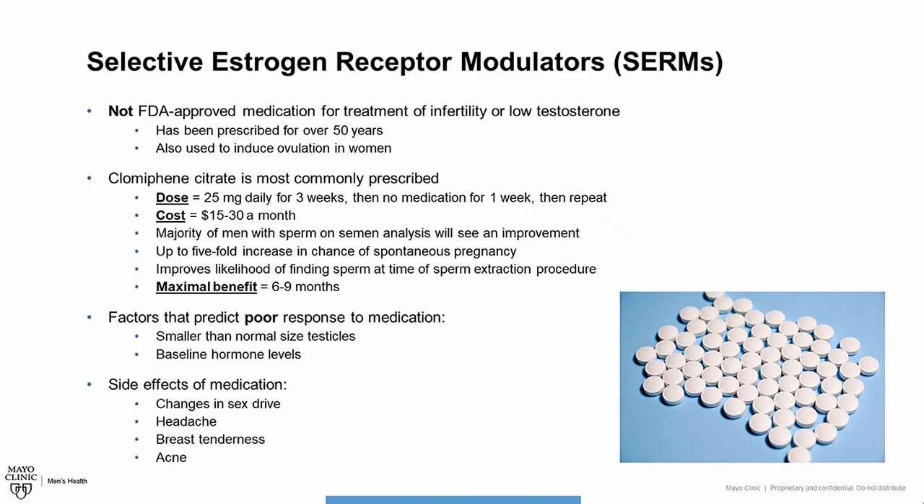Clomiphene citrate has been shown to have up to a five-fold increase in the chance of achieving a spontaneous pregnancy, and it improves the likelihood of finding sperm at the time of a testicular sperm extraction procedure. The maximal benefit of this medication is around six to nine months. Factors that may predict a poor response include smaller-than-normal-sized testicles and low baseline hormone levels. Side effects include changes in sex drive, headache, breast tenderness, and acne.